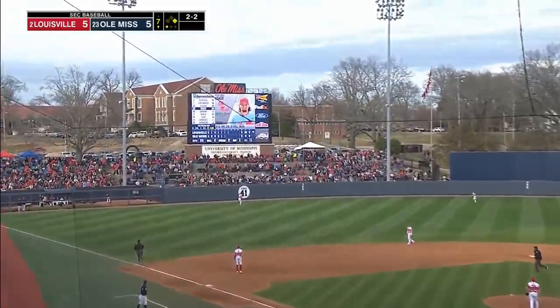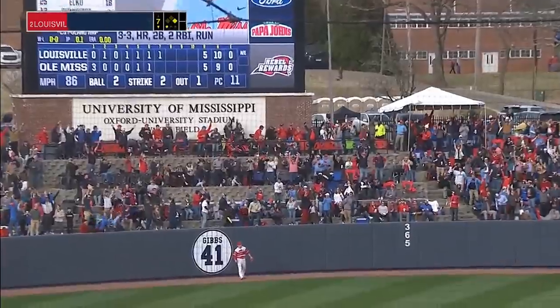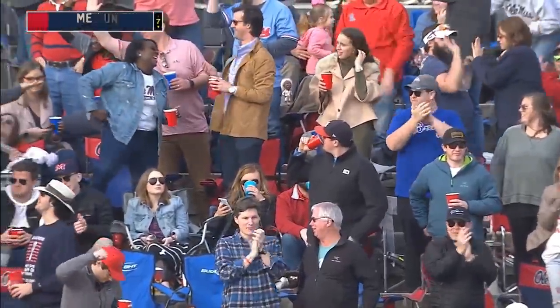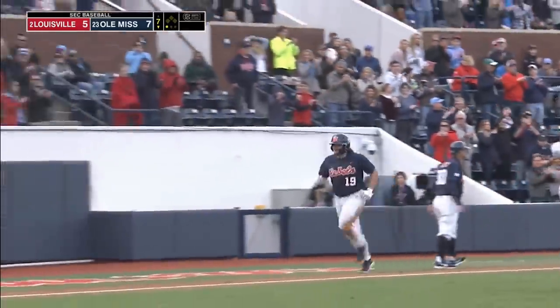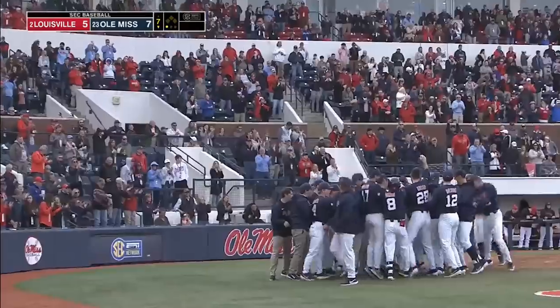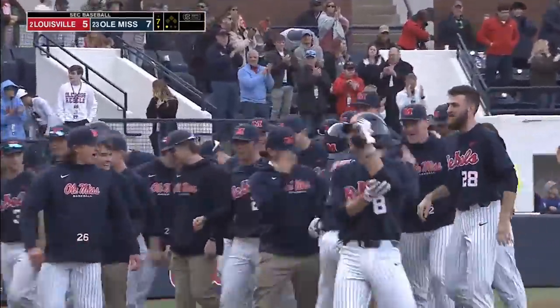Another big swing from Kale Baker — another home run for number 19. Ole Miss back on top again. Have yourself an afternoon, Kale Baker. Certainly locked in at the plate, no question about it — got himself into a fastball count and absolutely hammered this ball for the second time of the day. My goodness, look at that celebration at the plate in a game that has just gone back and forth.